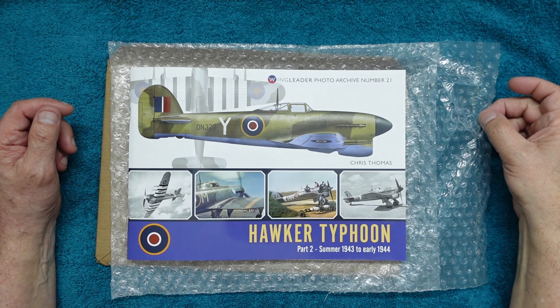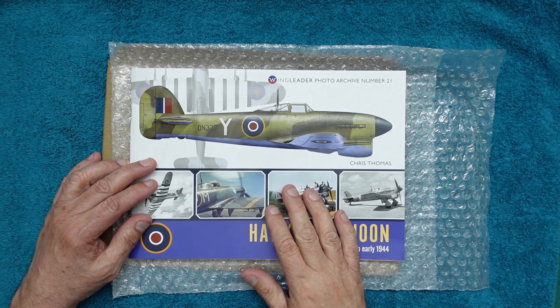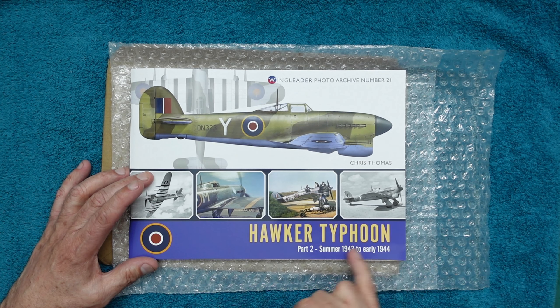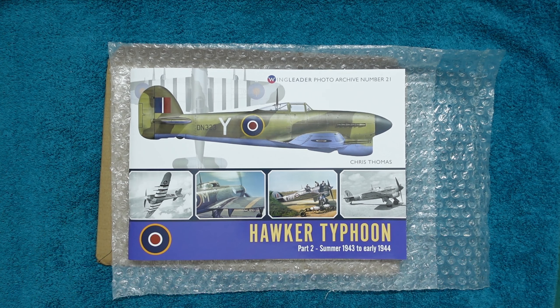Hello everybody, Nigel here with you — Nigel's Model and Bench — back again with another book review for you from Wingleader. This is Wingleader Photo Archive number 21 by Chris Thomas, and it's the Hawker Typhoon Part 2: Summer '43 to Early '44. So one can only assume there may well be a Part 3.